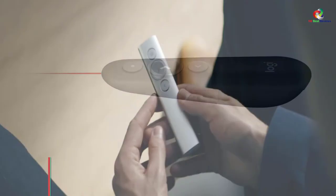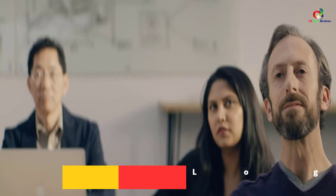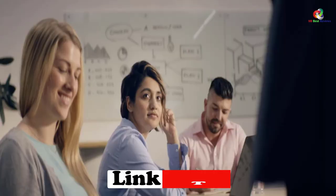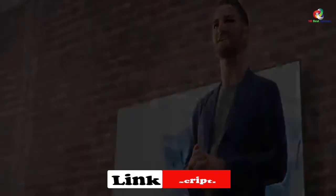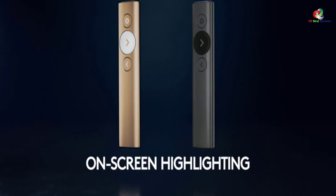At number 4, we have the Logitech Spotlight Presentation Remote. Another fantastic pick from Logitech, the Spotlight Presentation Remote is a plug-and-play clicker that enables you to navigate the slides from up to 100 feet away. With this unit, you can present your slides with confidence and ease, thanks to the three buttons and ergonomic design that ensure a comfortable and secure fit.